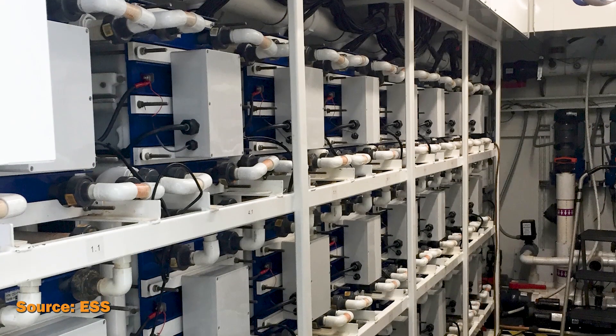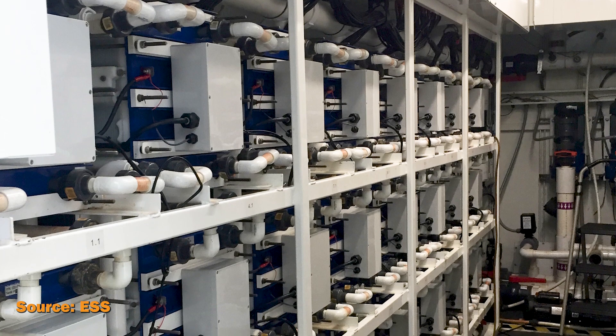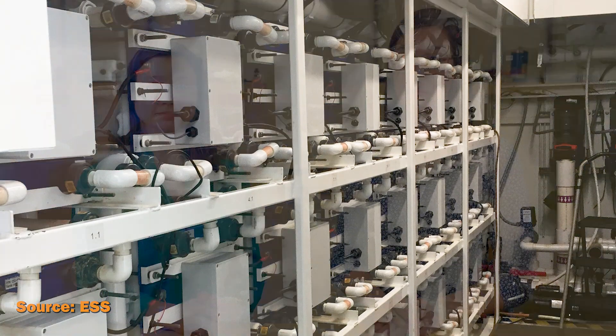This is often what happens with lithium-ion batteries — the membrane degrades over time. But the exchange of negatively and positively charged fluids in flow batteries produces electrical current without degradation.